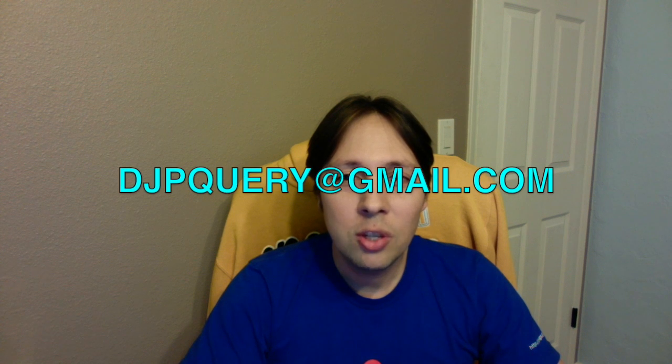That's it for this episode. If you have a question you'd like me to answer on the show, leave a note in the comments or send me an email at djpquery@gmail.com. If you want to see more videos like this one, feel free to subscribe.